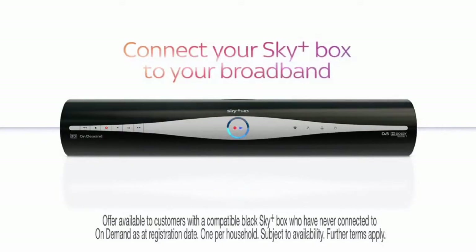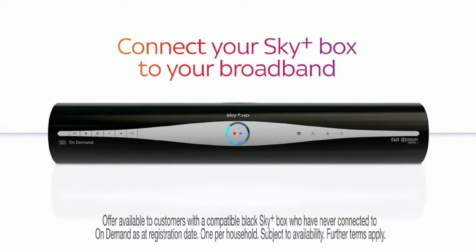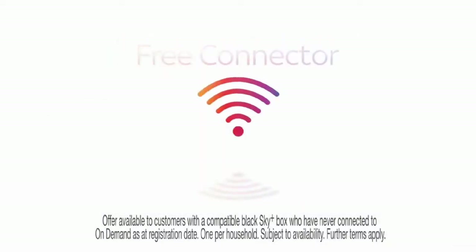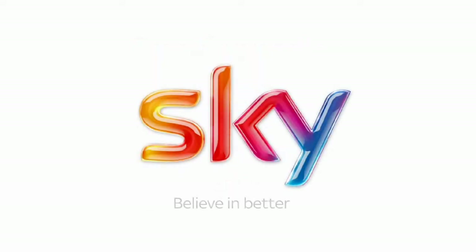You can connect your Sky Plus box to a broadband connection with an on-demand connector. If you've never connected to on-demand before, visit sky.ie/freeconnector to find out more. Sky. Believe in better.